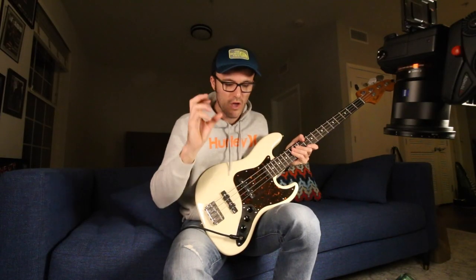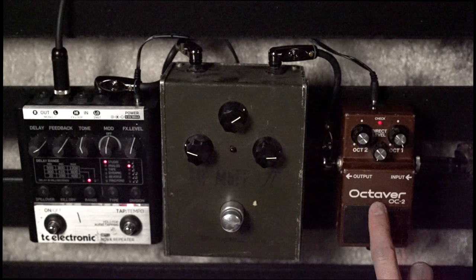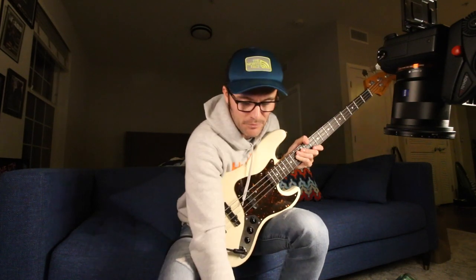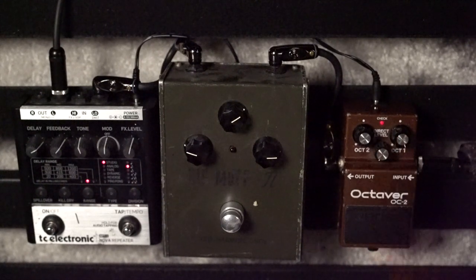I'll start really simple with the OC2. I have an original Japanese one here — you can tell it's from the very first run because it actually has an 'R' on the end and it's called 'Octaver' instead of 'Octave.' I use the Jojo Mayer setting pretty much exclusively. I have 20 of these, maybe 10 in storage and 10 here in the apartment. Every single one of them is set the same way: Octave 2 rolled all the way down, Octave 1 rolled all the way up, and the direct level rolled all the way down. That's the Jojo Mayer Nerve setting.